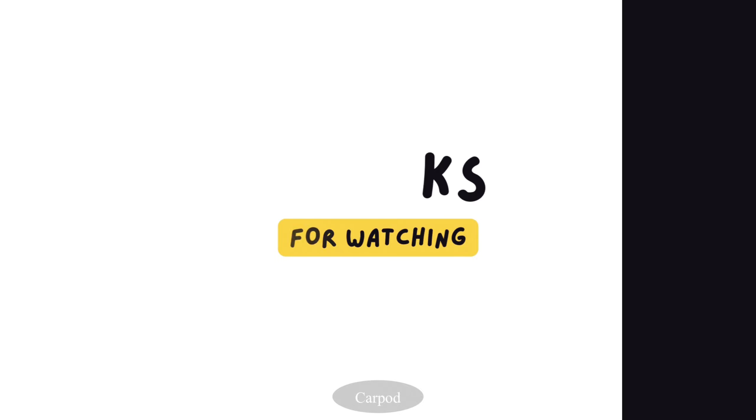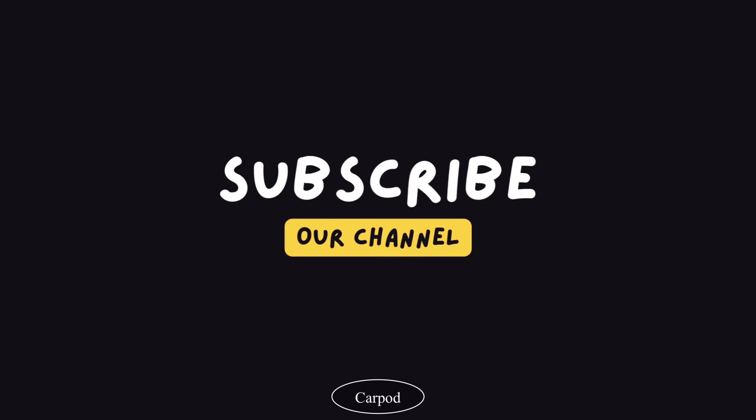If you liked the video, please share it with your friends and subscribe to our channel. Goodbye.